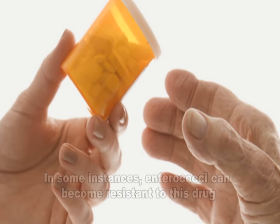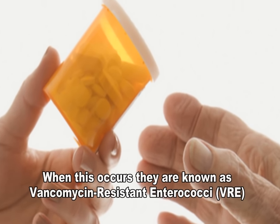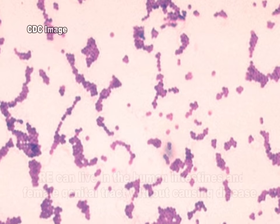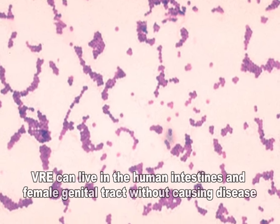In some instances, Enterococci can become resistant to this drug and are thus called vancomycin-resistant Enterococci, or VRE. Most of these VRE infections occur in hospitals. VRE can live in the human intestines and female genital tract without causing disease.